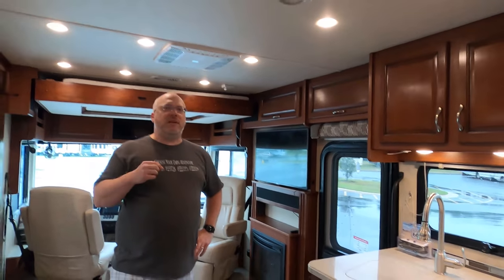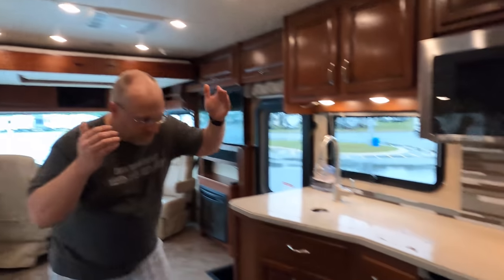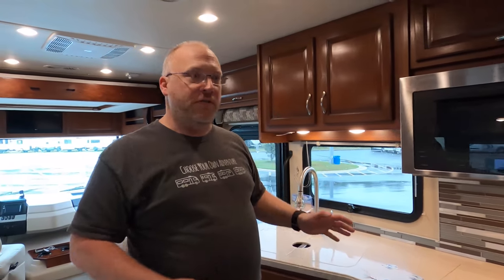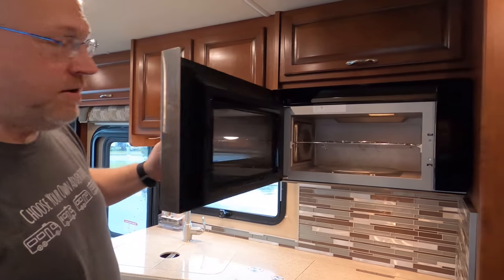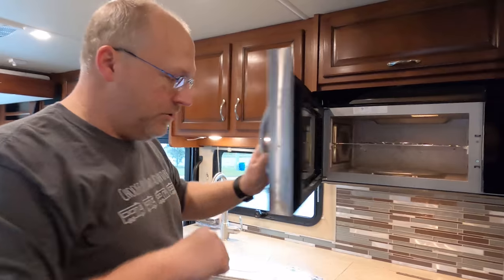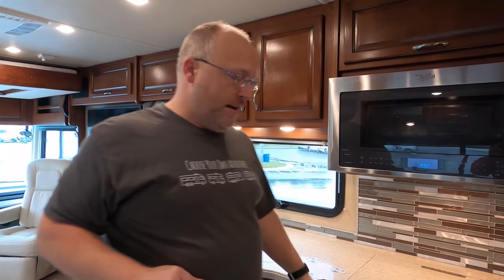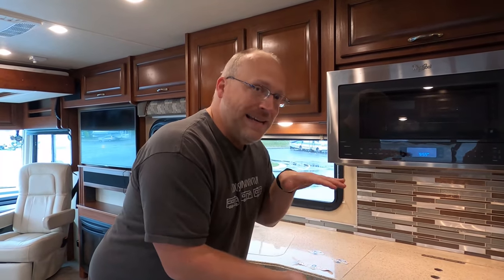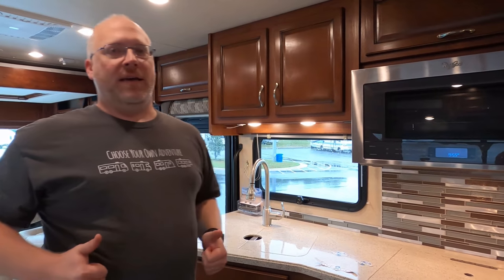Number three: if you watch our channel at all, you know we absolutely despise RV ovens — and there's no oven here! We love the gas cooktop for boiling water and fast cooking, and a convection oven was a big requirement for us because you can fit a half sheet pan in there. Those little RV propane ovens can't fit one. We also like having drawers here instead — in our travel trailer, the oven was just used for storage anyway.